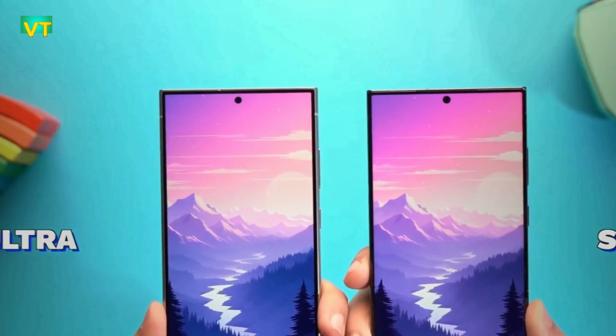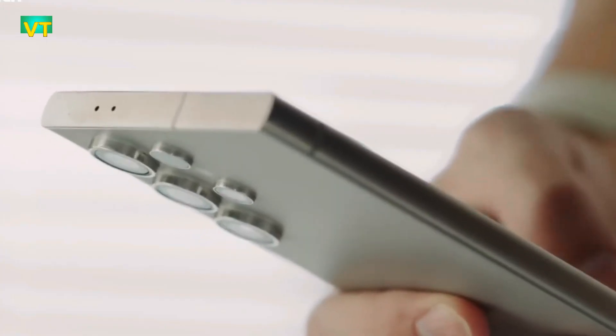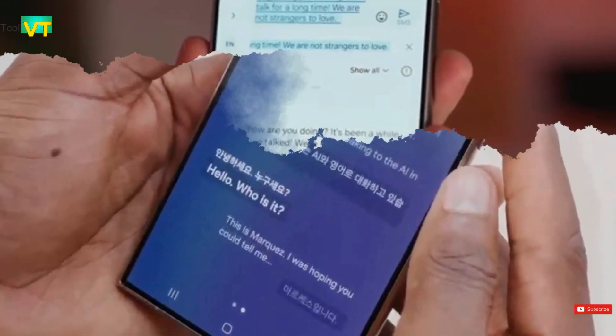These are some of the most important Android 15 features discovered thus far. What are your expectations for Android 15, and what Galaxy device do you have? Please share your ideas in the comments section, and I will see you in my next video. Goodbye.